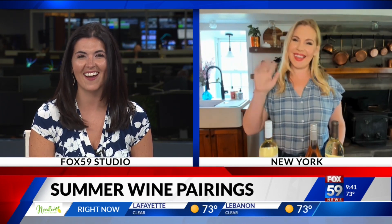There are several refreshing and affordable wines you can pair with your favorite summer foods, especially if you're planning to celebrate the 4th of July. Joining us live now from New York is Sommelier and Martha Stewart wine writer Sarah Tracey.